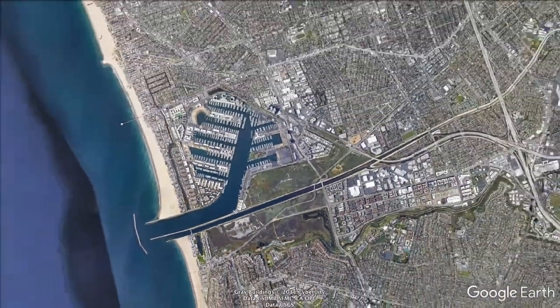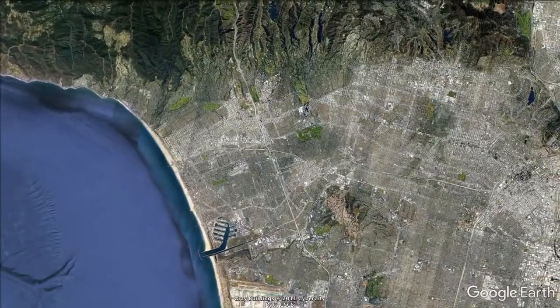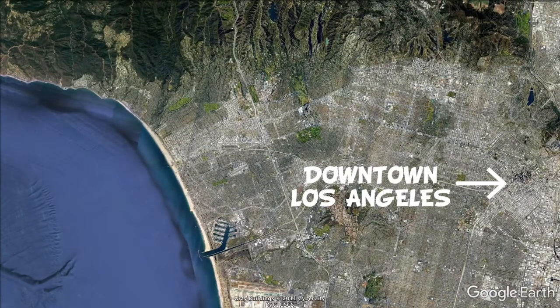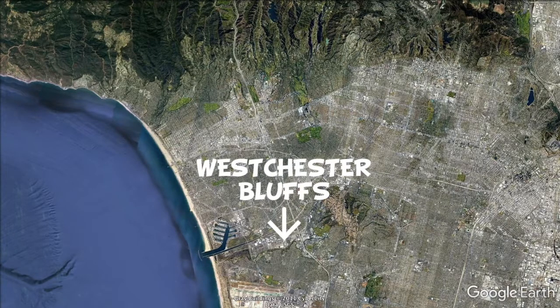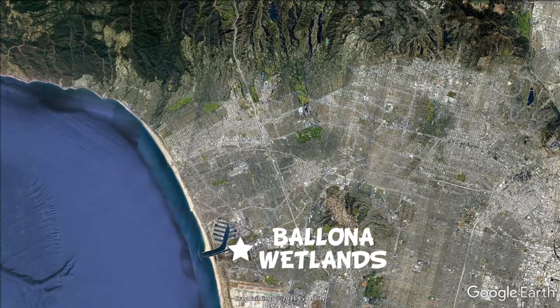As we're getting higher and higher above Ballona Wetlands, the rest of the local area comes into view. To the north of us we have the Santa Monica Mountains, to the east is downtown Los Angeles, to the west is the Pacific Ocean, and just south of us is the Westchester Bluffs. And here is Ballona Wetlands.